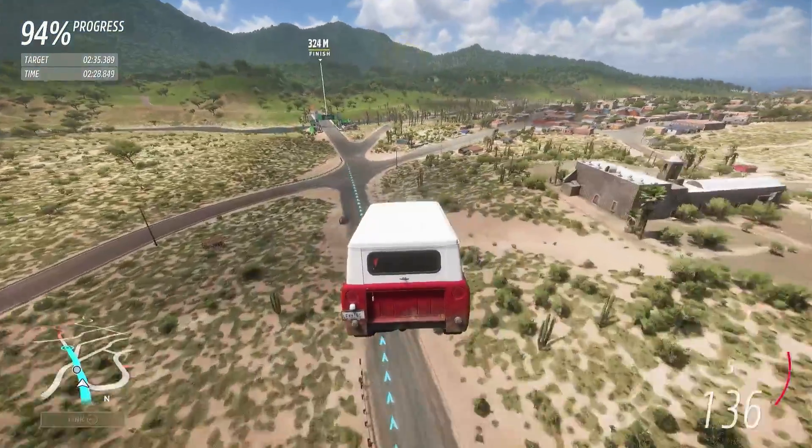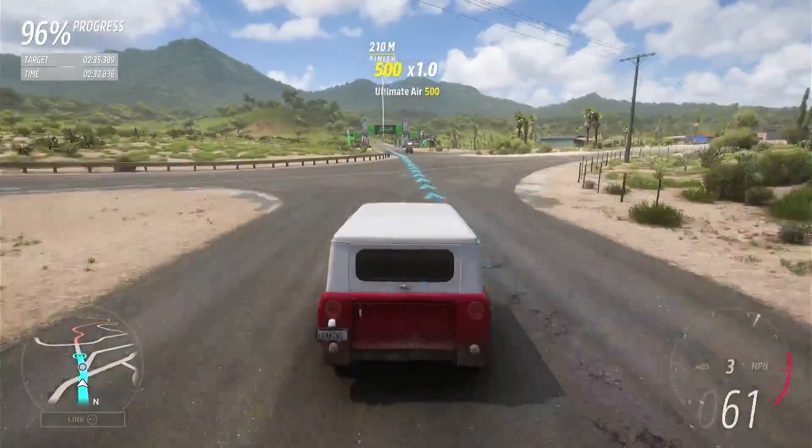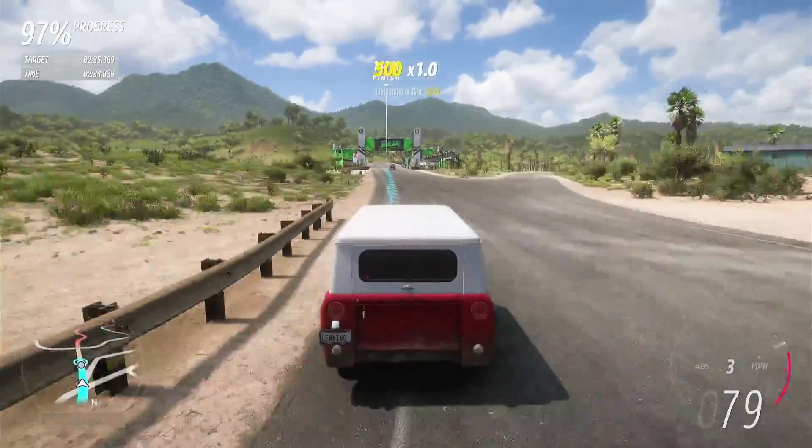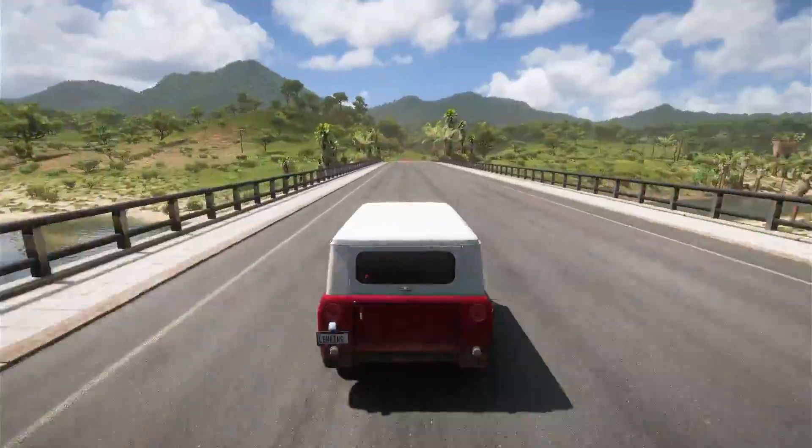Here we come up to the finish line. Landing there is often awful, and it certainly was in this car. It perhaps needs something with a bit more bouncy suspension. Anyway, let's see how that went.